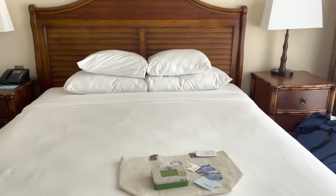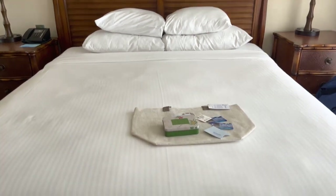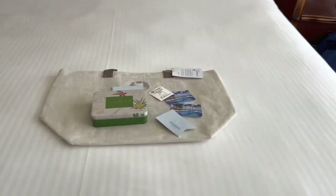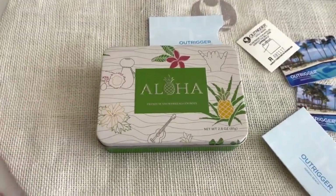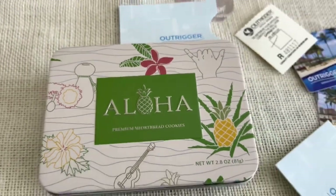Now let's turn around and look at the bed. This is our comfy bed — four pillows, beautiful. Upon check-in we received a little bag and a little can of what looks like cookies, and a tote bag from the Outrigger Waikiki.